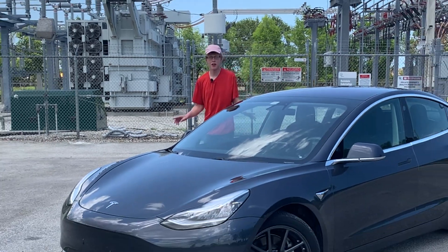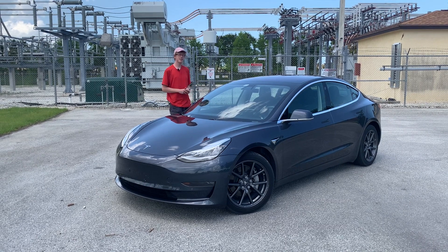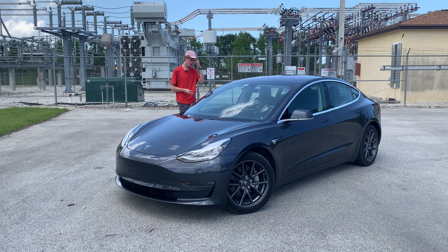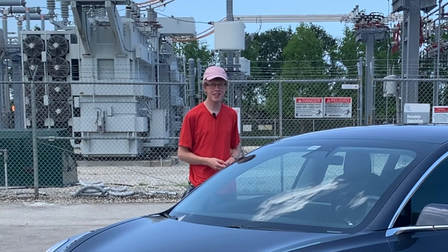After years of dominating the compact electric car market, the Tesla Model 3 has come up against some interesting new competition lately, in the form of the Polestar 2 and the BMW i4, to name a few. So I thought it would be a good idea to look back on the original pioneer of this segment to see: does the Tesla Model 3 still hold the crown?